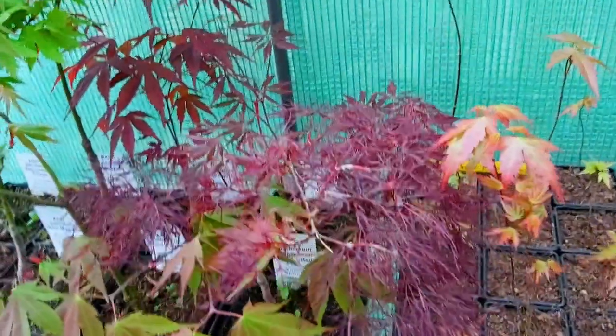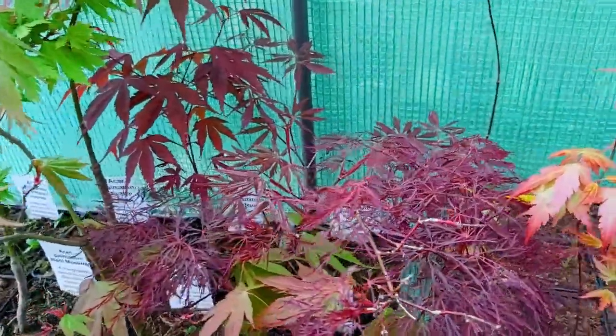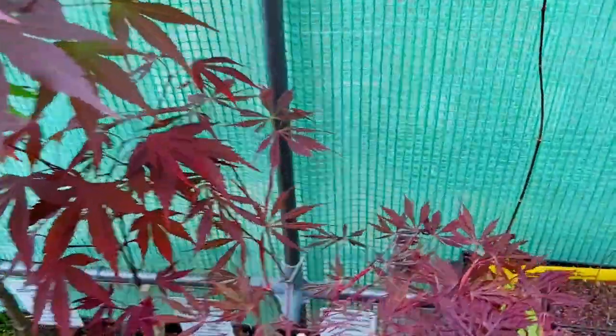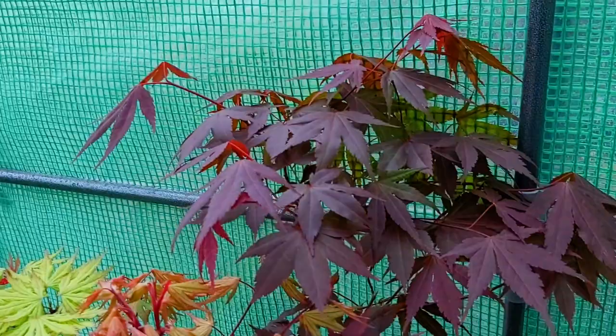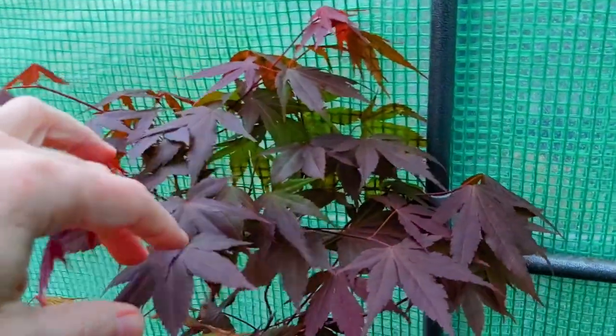Known in parts of North America as Red Feathers — the proper name is Ryla's Red. We have Sherwood Flame. This one here has gone crazy — this is only two years old but it's already showing signs of green and it's just opened up. This is Lizita.